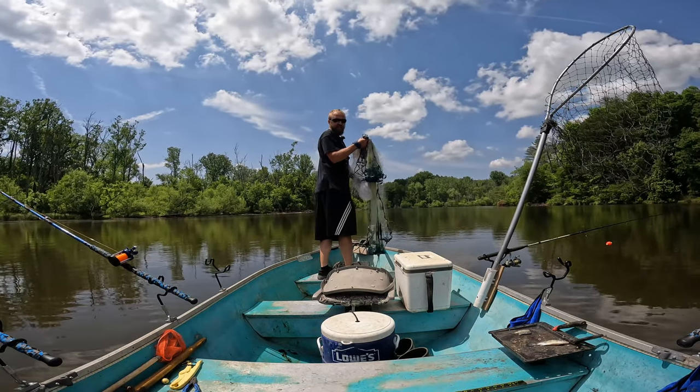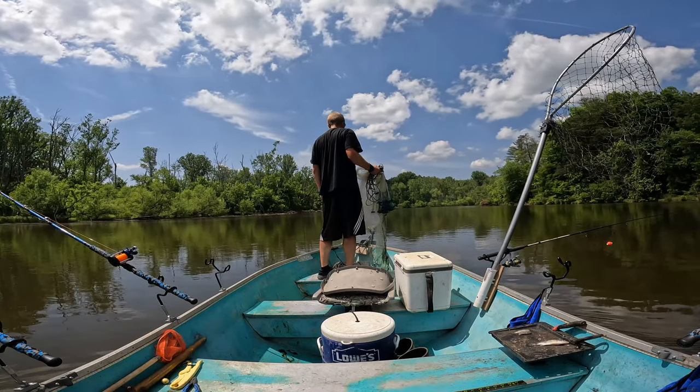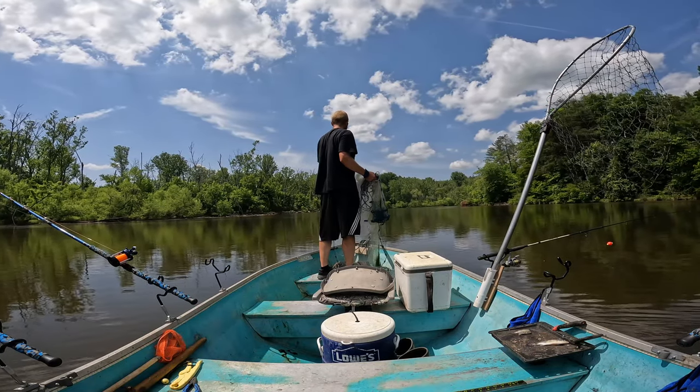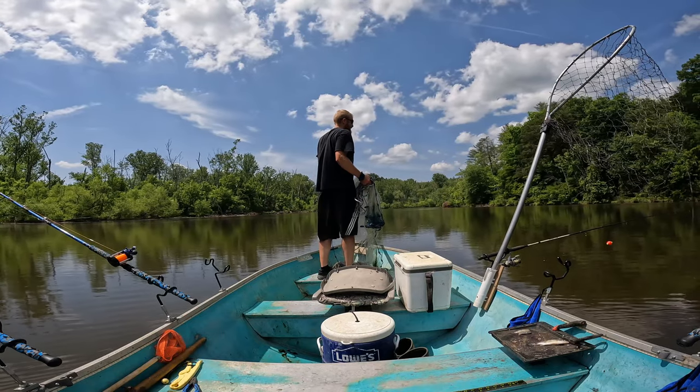Today I'm going to show you how I catch gizzard shad. First thing you want to do is check your local state regulations on what kind of net and bait you can use to catch them, and how many you can catch.